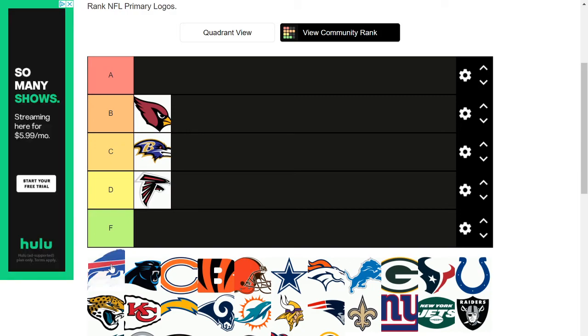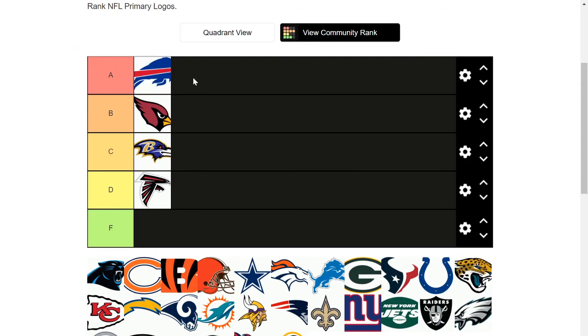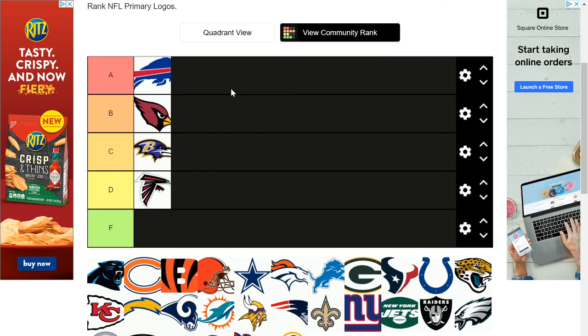Now we've got the Bills logo. Right now it doesn't look very good because its head's cut off, but it looks cool — it's like a buffalo charging at something, and I like that. Bills are big animals. I'm gonna put it in A tier because it's not just a picture of a Buffalo — it looks like it's ramming at something. This is what you want it to be. You look at it and think 'there's a Bill charging at someone' — that could be intimidating on someone's helmet.